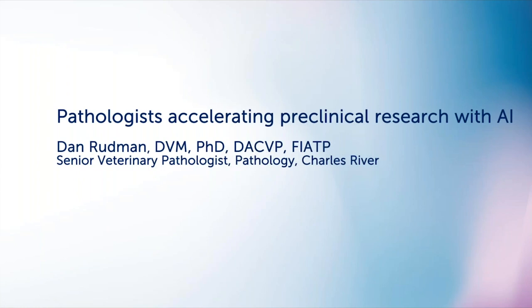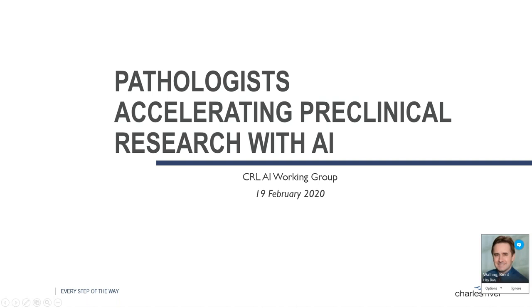It's a great pleasure to introduce our speaker today, Dan Rodman. He's a senior veterinary pathologist at Charles River and he's going to discuss their advances and work in digital pathology and AI in the pre-clinical space. Dan is an ACVP board-certified veterinary pathologist with 20 years of pharmaceutical and biotechnology experience in drug discovery and safety assessment, coordinating CRL's global digital pathology efforts with scientists and pathologists across North America and Europe.